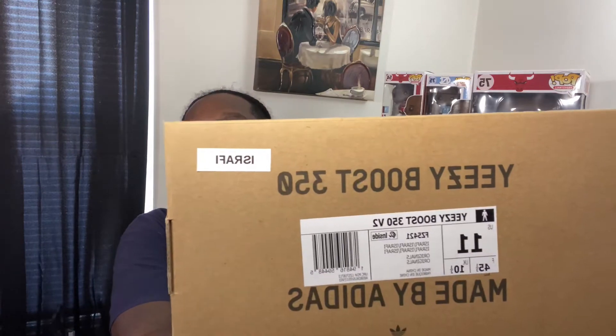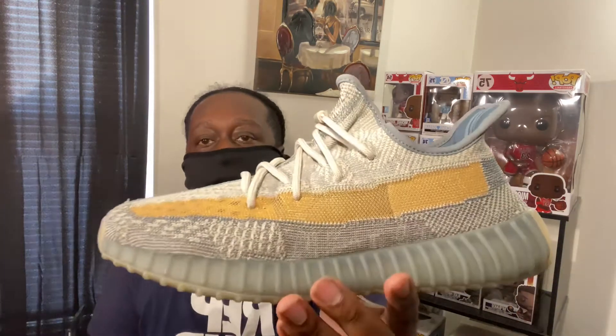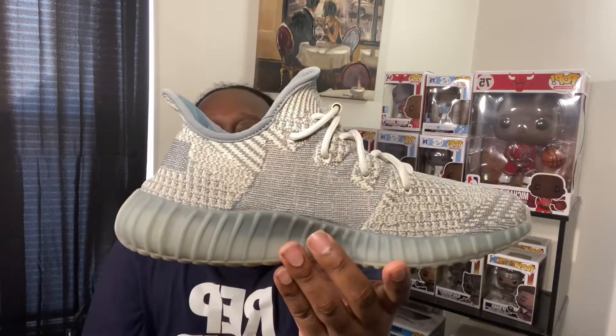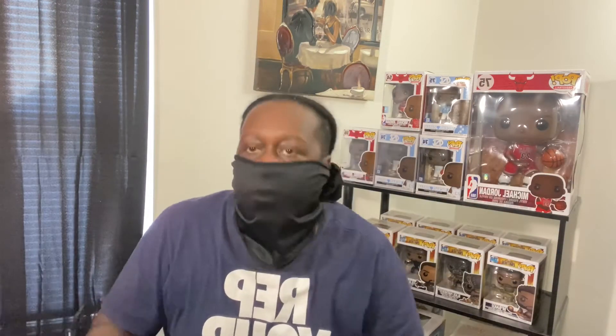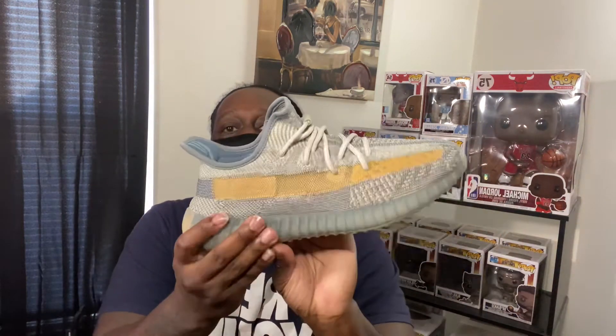These are called the Israfi — I believe I'm saying that right. It's a personal pair. We're going to go ahead and pull out the right shoe, and these joints are pretty clean. Like I said, they are used, but barely — probably worn a couple of times, nothing crazy.